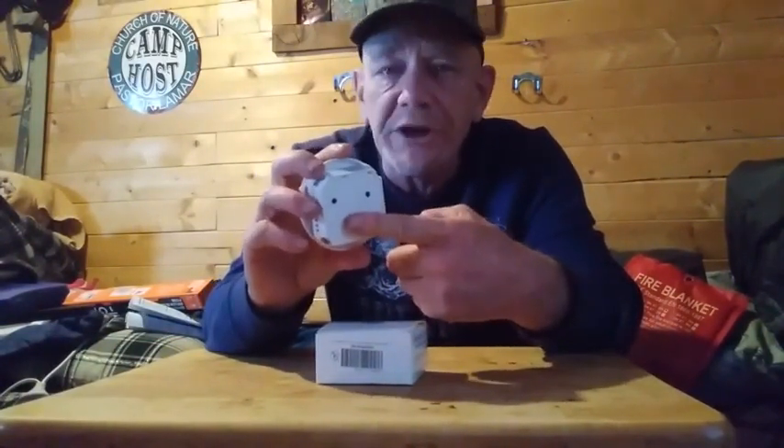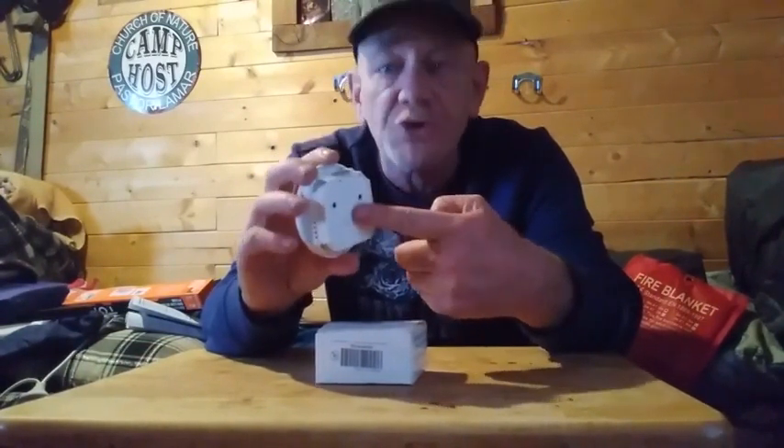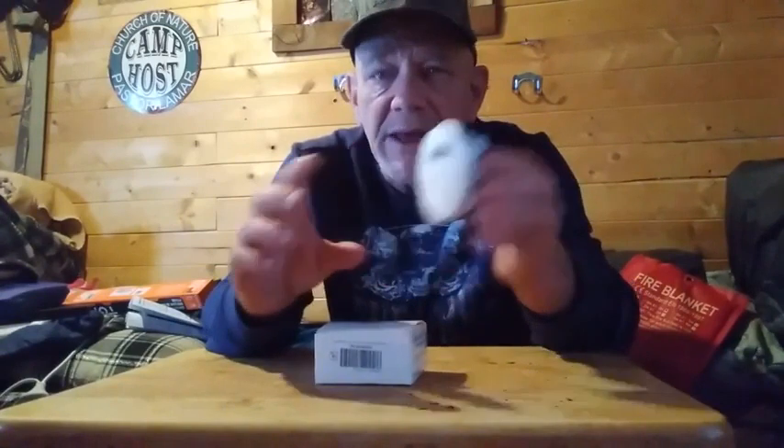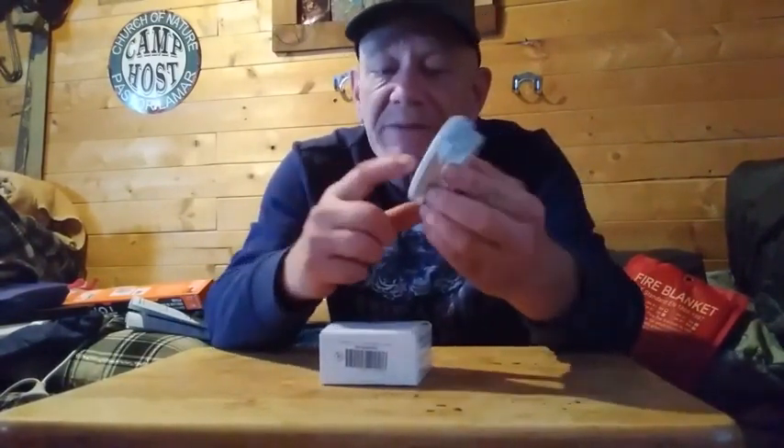This unit is very affordable and uses two triple-A batteries — note that the listing may say double-A, but it is actually two triple-A batteries. It is small, compact, and works very well. It does have a test button so you can verify it is working.